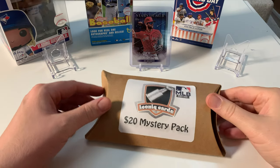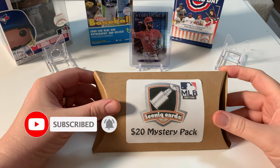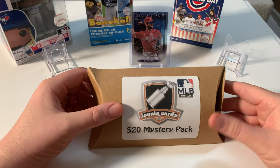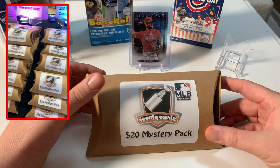Hey everybody, welcome back to the channel. Pete here again — I am the Pack Opening Pro. We've got a mystery box I picked up at the last trade show, the first trade show I ever went to. There was a vendor there with mystery packs for MLB and NHL, and I just had to try it.